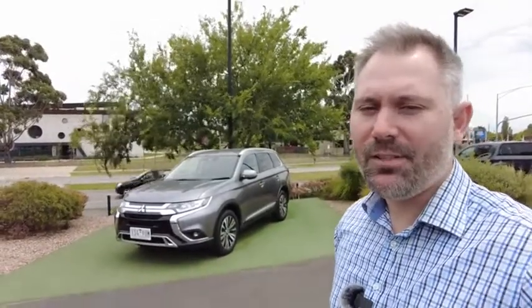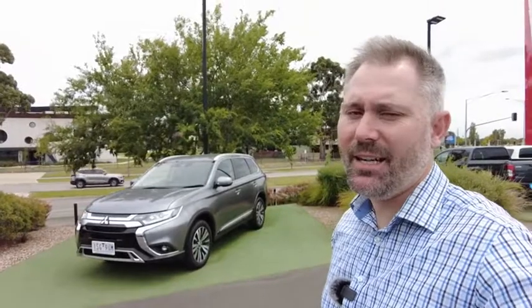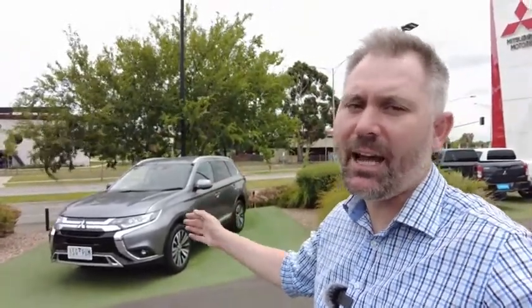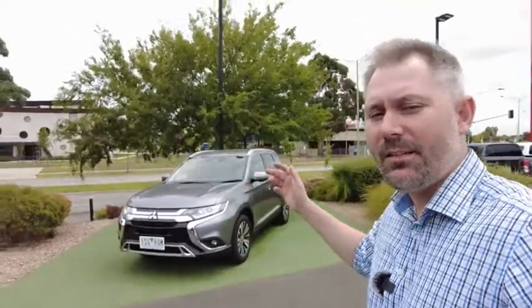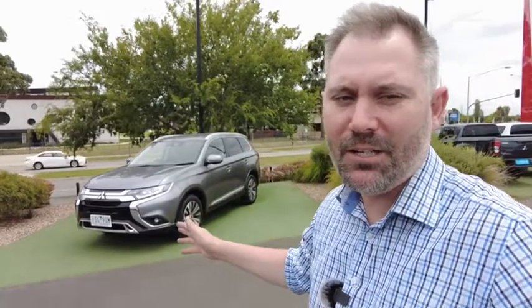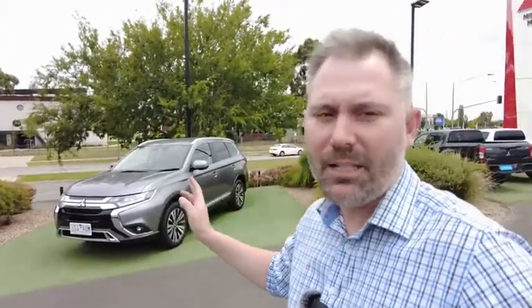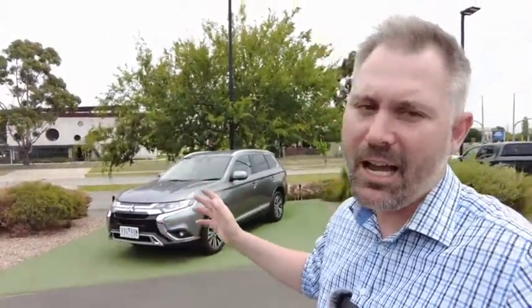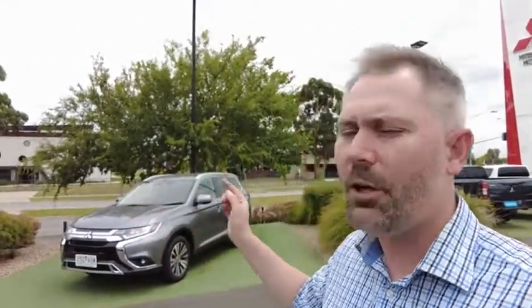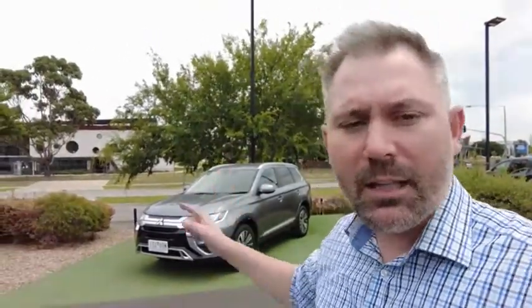G'day YouTube, my name is Tristan. Welcome to Berwick Mitsubishi. Today we're going to be looking around this 2020 Mitsubishi Outlander LS seven-seater two-wheel drive. There's plenty of features on these cars — I've looked at a couple today and they are feature packed. We'll start with a walk around, check out the boot space, jump inside to try on the size, and then look at all the features in the driver's seat.